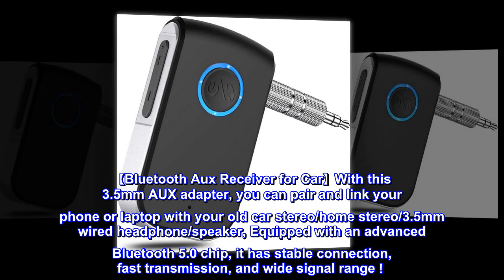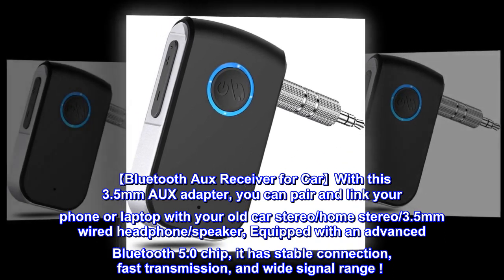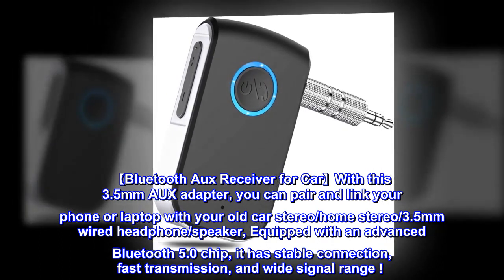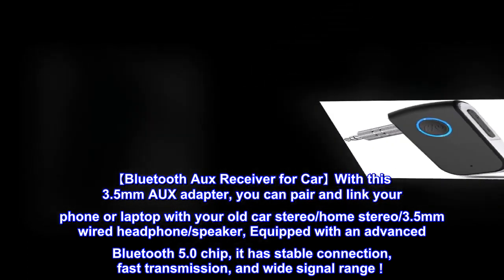Bluetooth AUX receiver for car. With this 3.5mm AUX adapter, you can pair and link your phone or laptop with your old car stereo, home stereo, 3.5mm wired headphone, or speaker. Equipped with an advanced Bluetooth 5.0 chip, it has stable connection, fast transmission, and wide signal range.